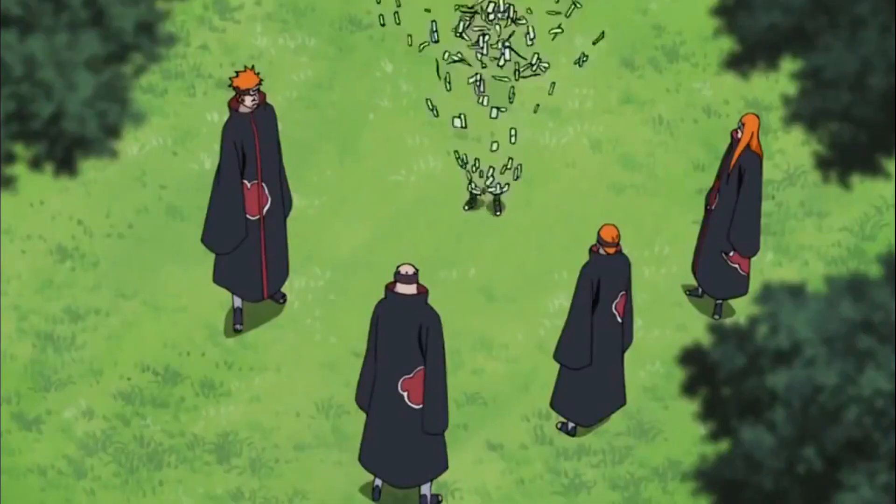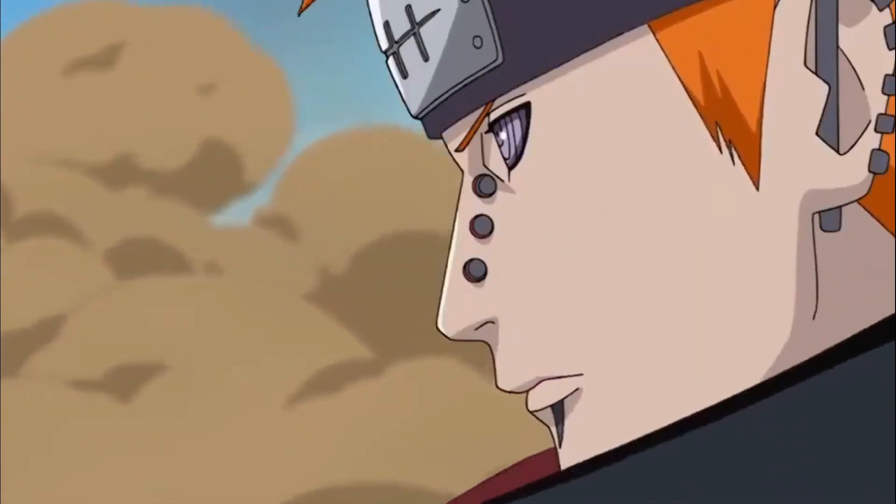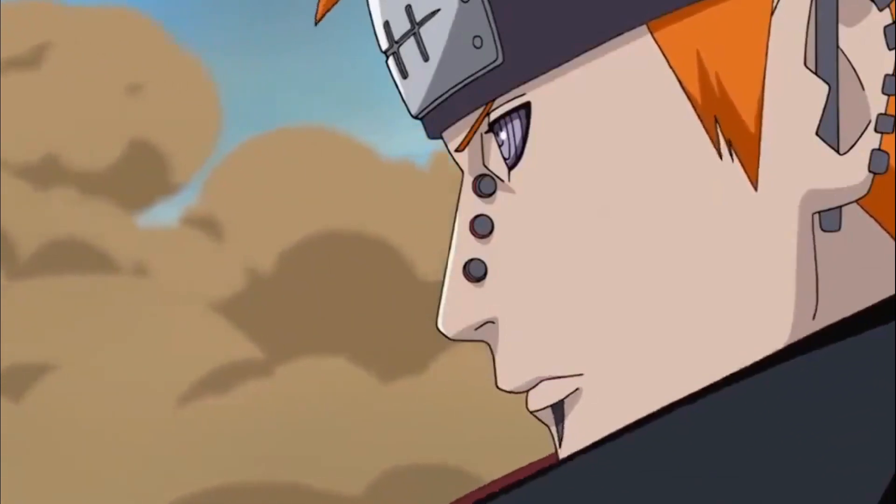How strong are the Six Paths of Pain? The six paths of pain are Nagato's puppets, but he has all six path techniques spread among them, so they are not really the same strength as him. We will try to find just how powerful pain is with all six paths working together.